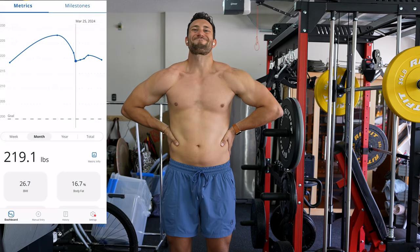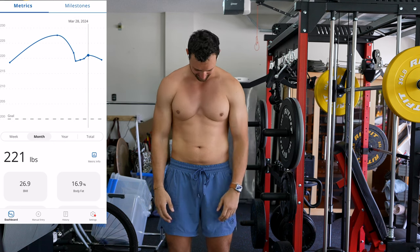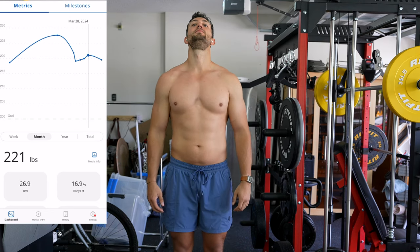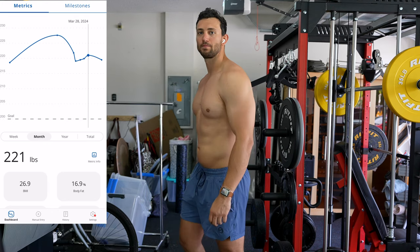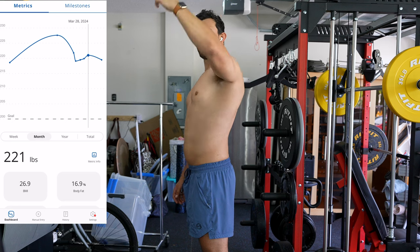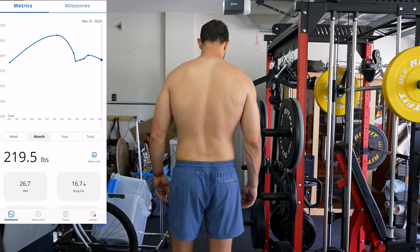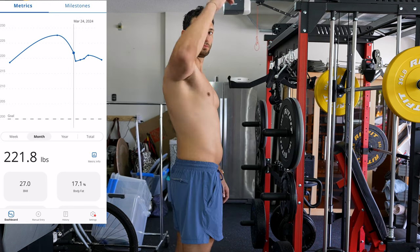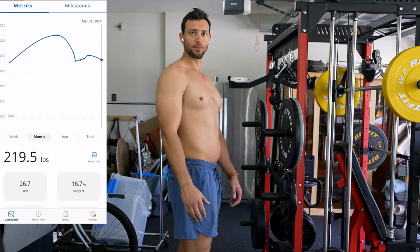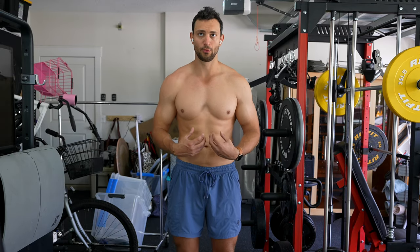Throughout the week I hit a nice low at 219.1, then slowly climbed up to about 221 — I feel like that was mostly because of seriously training hard and taking creatine, so I think I added a couple pounds of muscle or just water. This morning I woke up at 219.5, still down almost two pounds from where we started Road to Ripped in seven days, which is really good. I'm curious to see how my weight levels out over the next week.